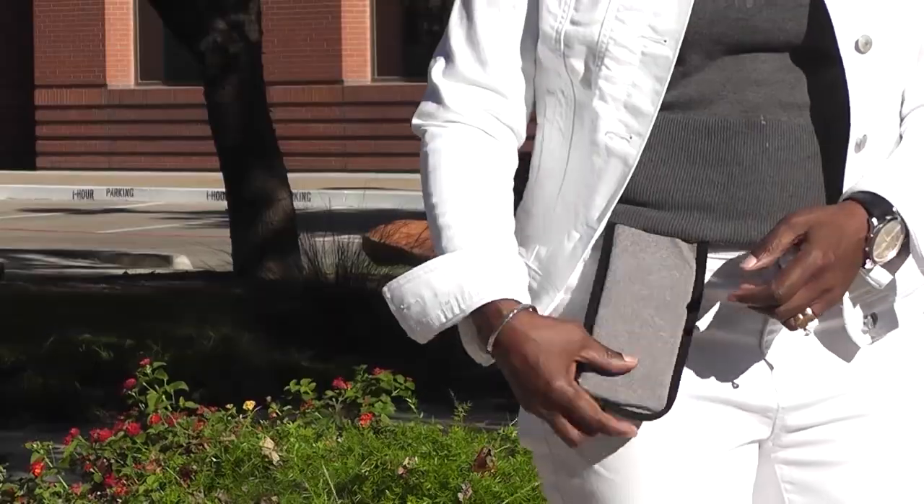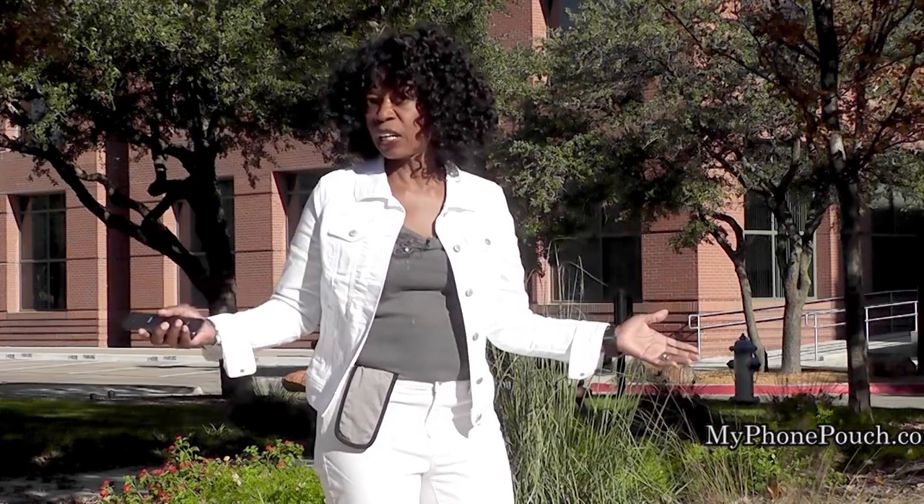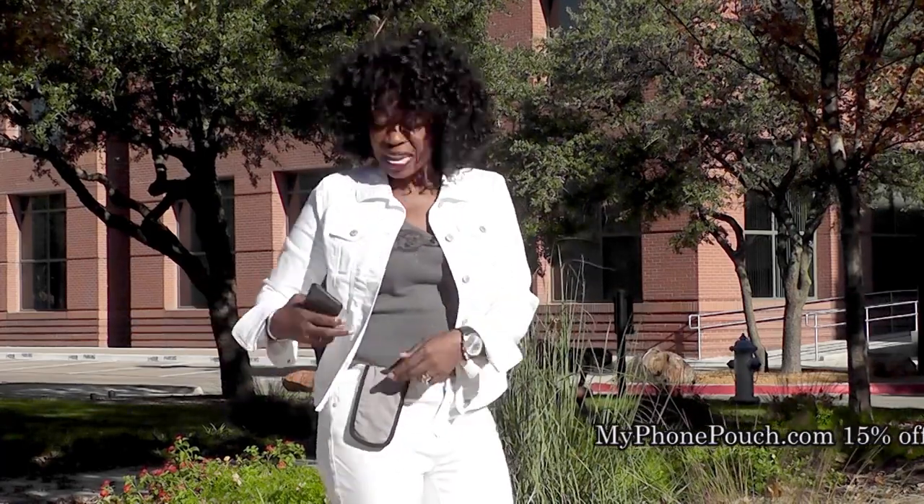I'm Valder Beebe. I host the Valder Beebe Show, broadcast on radio and television. And this is My Phone Pouch — a great invention. It allows me to go hands-free, pocket-free, purse-free, even belt-free. Head on over to MyPhonePouch.com.